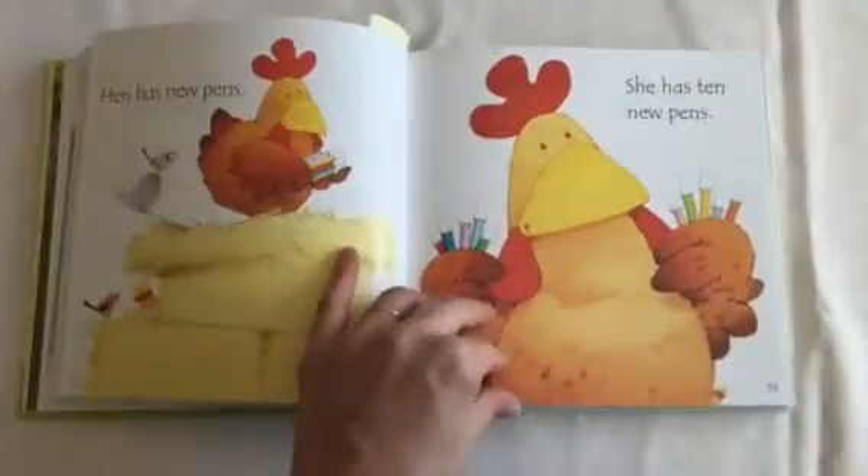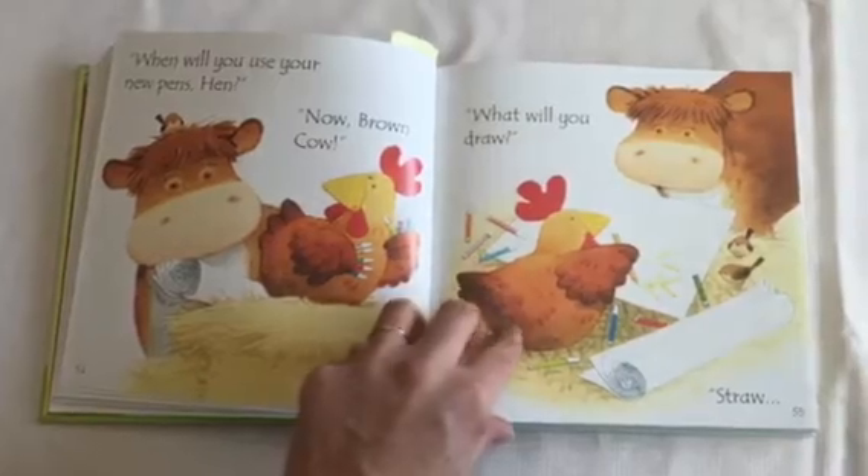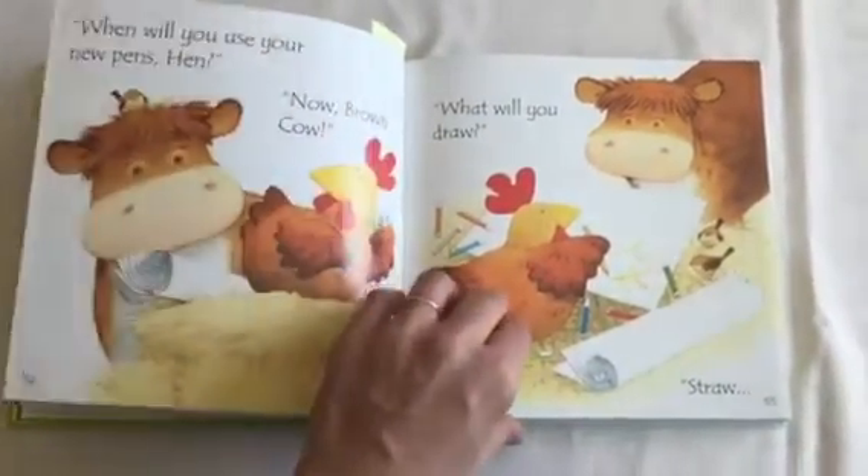Hen has new pens. She has 10 new pens. When will you use your new pens, Hen? Now, brown cow. What will you draw? Straw.